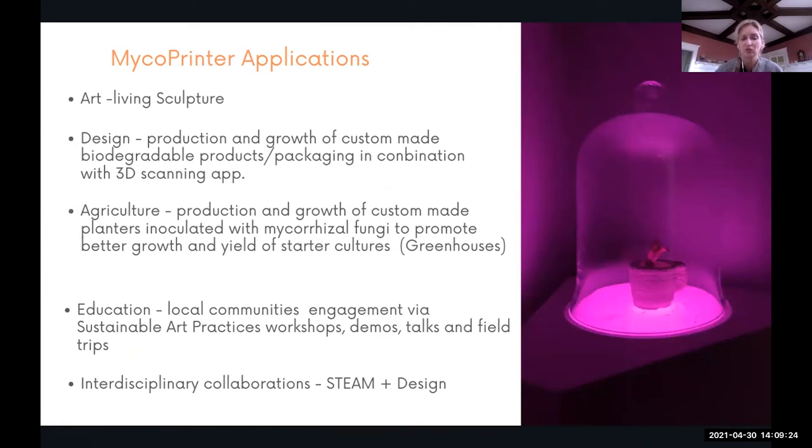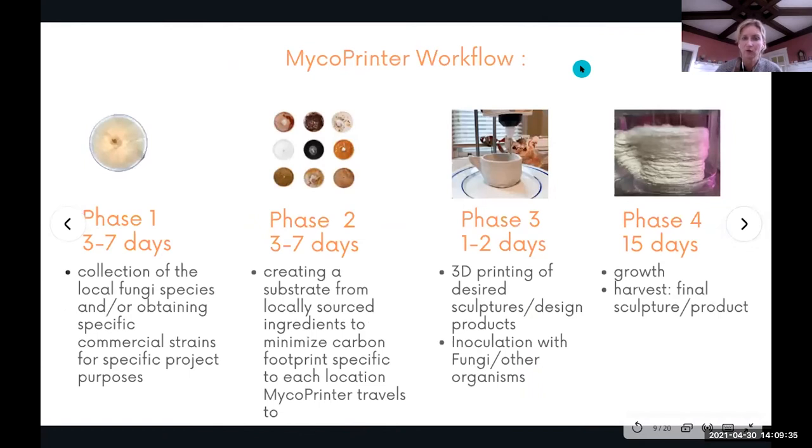In education, the printer can introduce and engage local communities via sustainable art practices, workshops, demos, talks, and field trips. And of course, interdisciplinary collaborations.